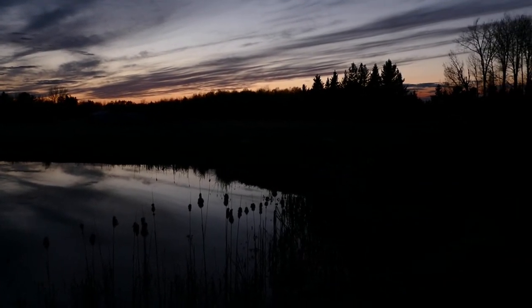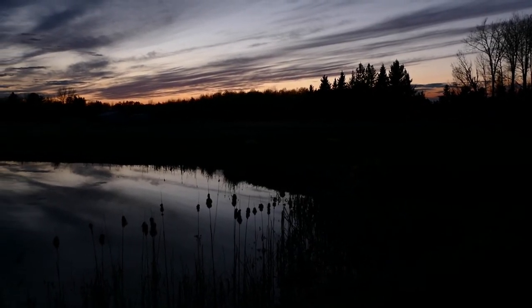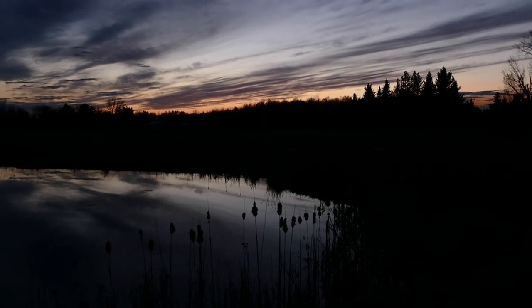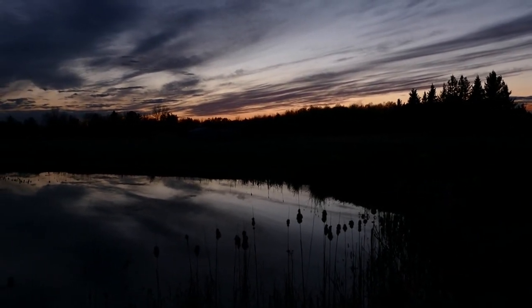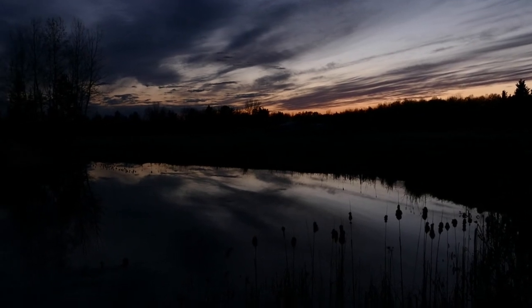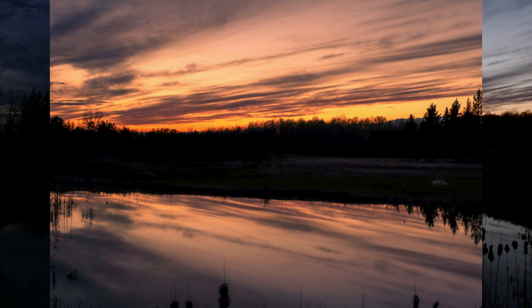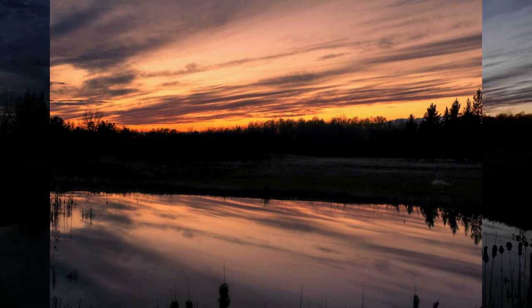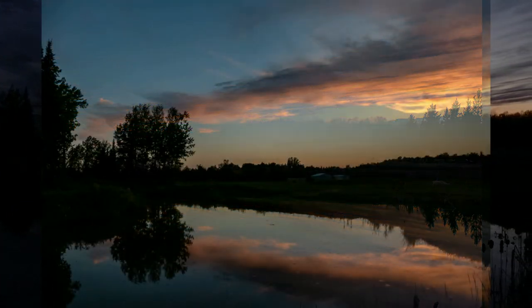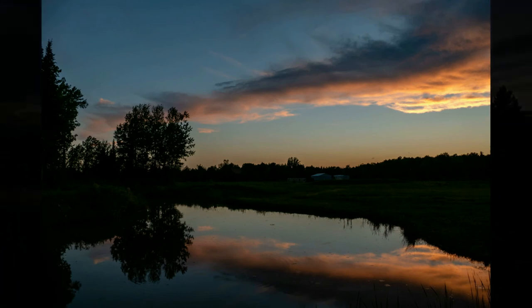The sun has set, the colors are beautiful. It's a warm summer's night — a beautiful way to spend the evening. Thank you for watching, and as always, I hope to see you next time.